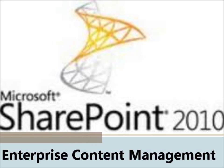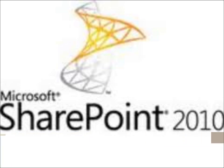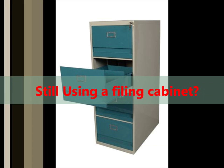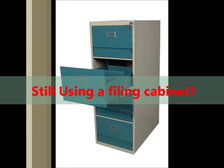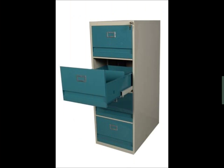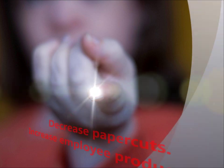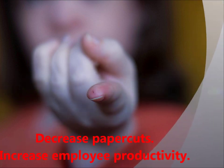SharePoint 2010 is the newest version of Microsoft's enterprise content management system. If you're still using a filing cabinet and you're still hung on the genius of hanging file folders, it may be time to reconsider your return on investment. SharePoint 2010 creates the perfect opportunity to decrease your number of paper cuts and increase employee productivity.